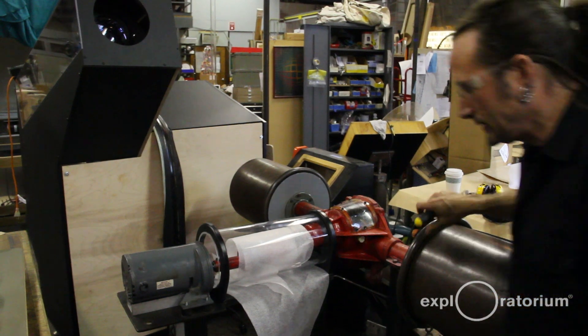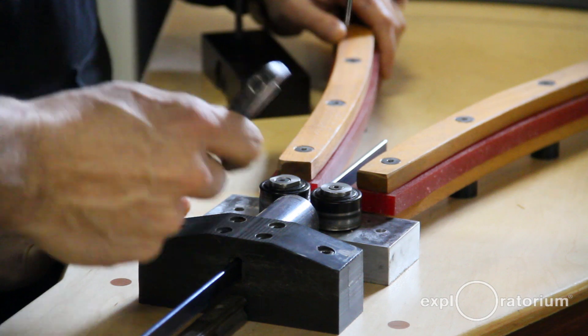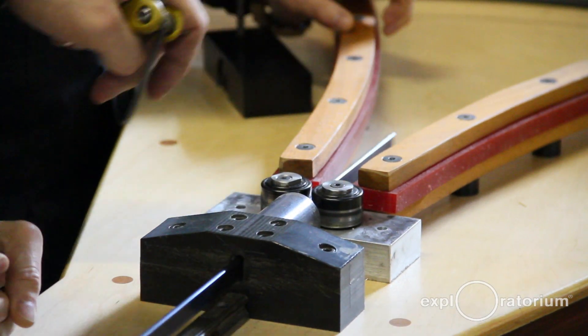You have to come up with systems — have spare parts, or have easy ways to take things apart. Don't make it so that you have to destroy the exhibit in order to replace one part.